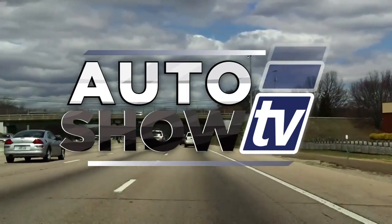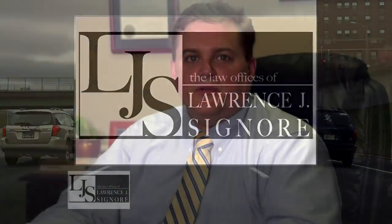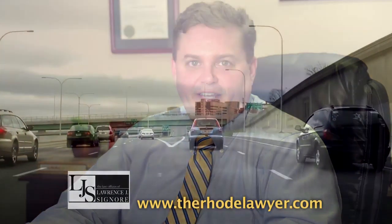Auto Show TV's Driving Safety, presented by the Law Office of Attorney Lawrence Signore. I'm attorney Larry Signore. Let's all work together to keep Rhode Island roadways safe.